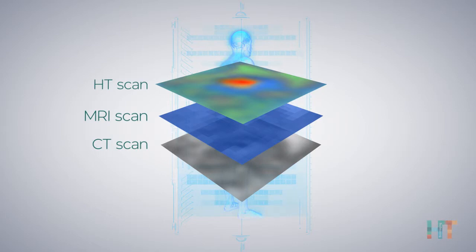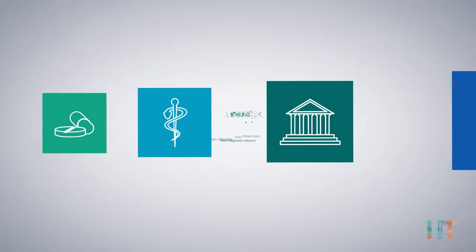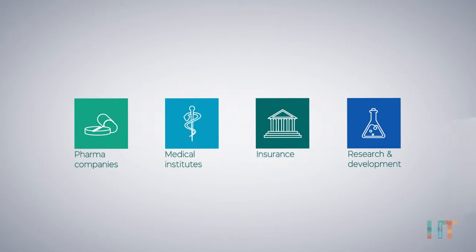Coupled with big data analysis, the HT system will amass new valuable datasets from multiple cases, producing a new diagnostic resource for institutes and facilities, continuously enriching the oncology study and practice.